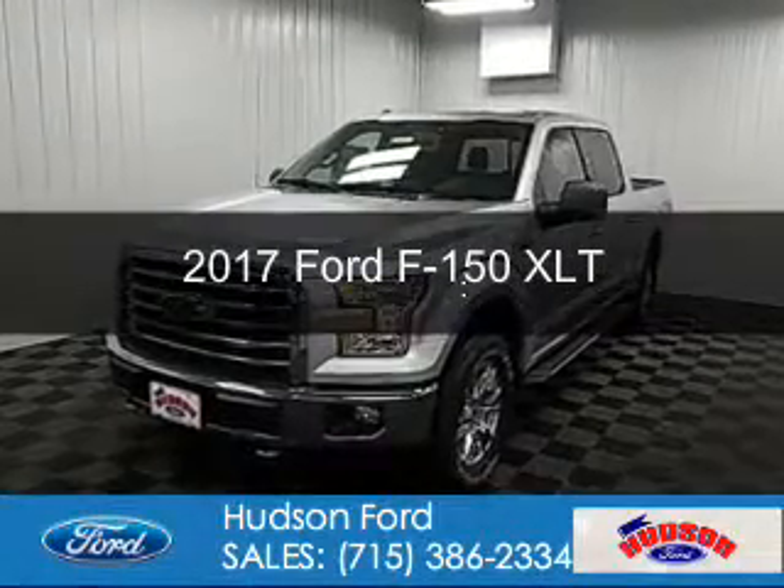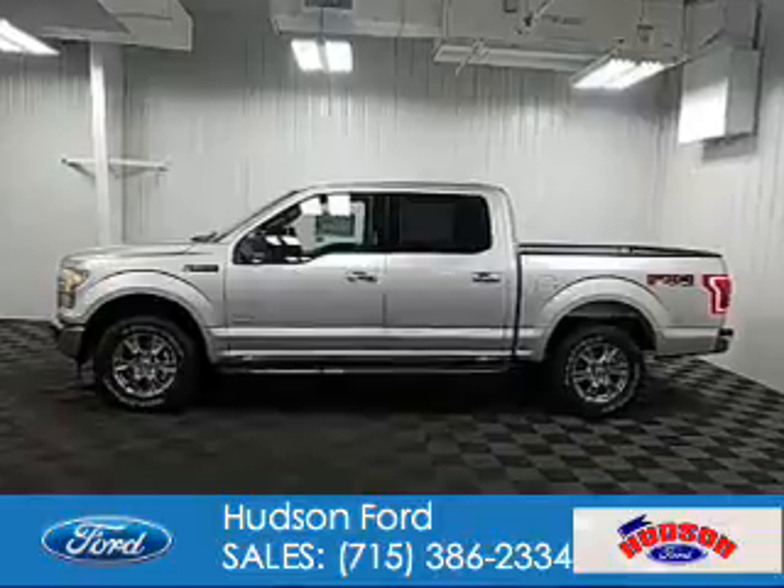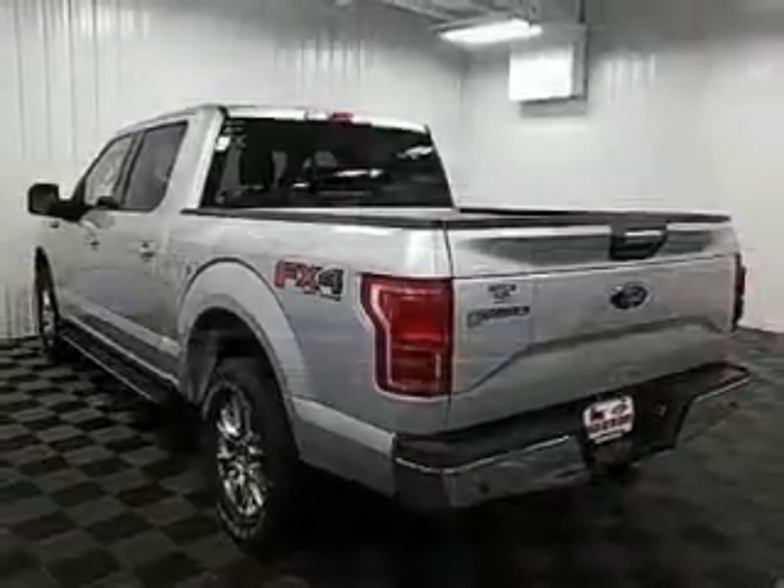This is a new 2017 Ford F-150. It's powered by four-wheel drive, a six-cylinder engine, and a six-speed automatic transmission.